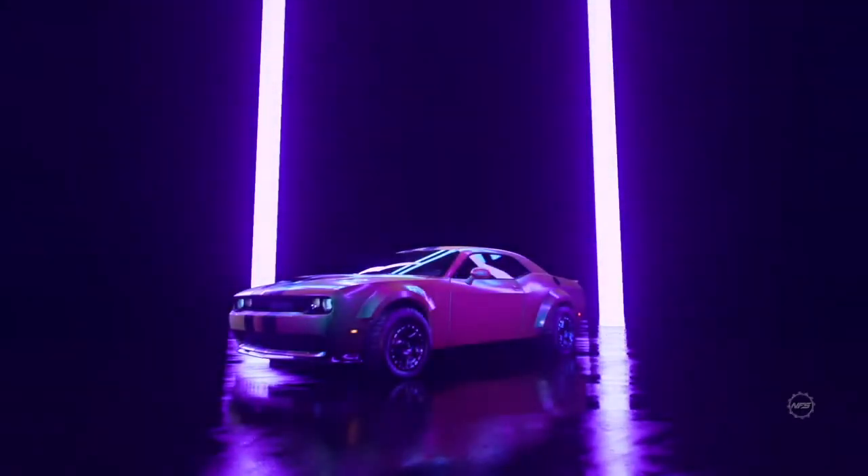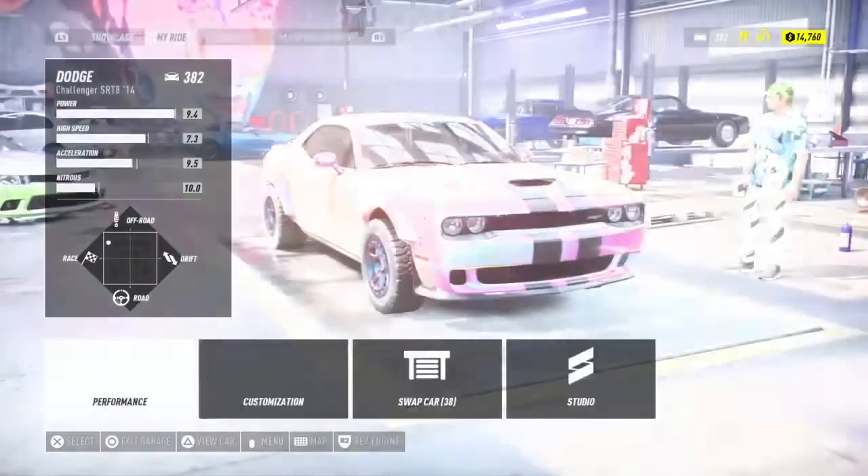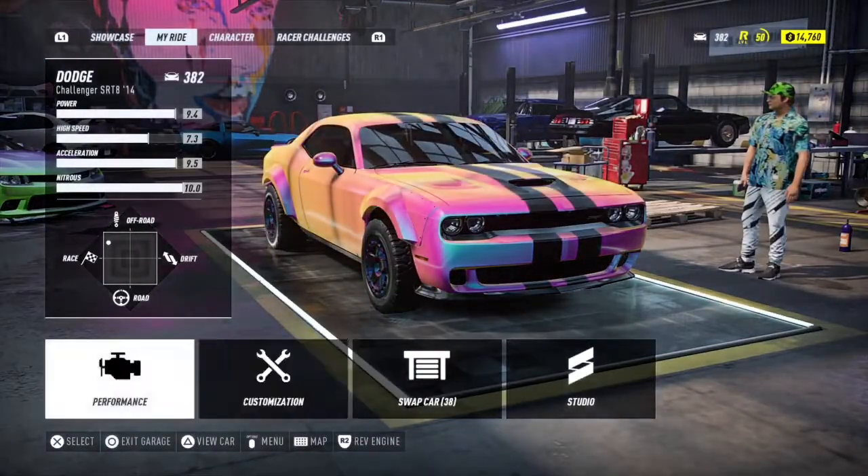Enter Garage. Look at that thing. That thing looks mean — it looks aggressive, but it's pink, so it doesn't really look mean and aggressive.